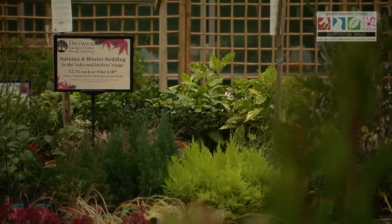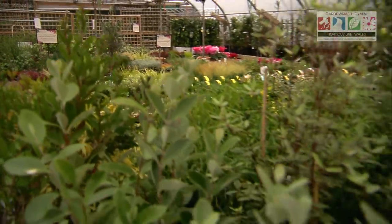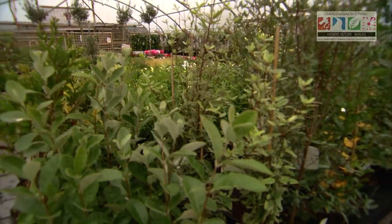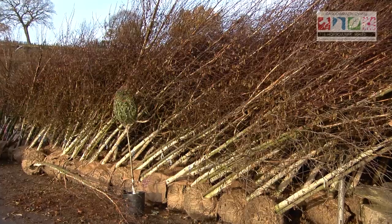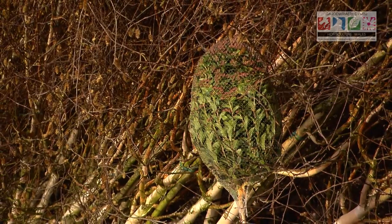You have to walk around various sites like car parks and supermarkets and see what plants are being planted regularly, what people are wanting, so you get a real good feel for what you need to grow. An easy-to-grow plant which we sell a lot of is our hedging plants. They're easy to grow, grow well here, and obviously they're native plants. There are a lot of British trees which grow very well in this area.